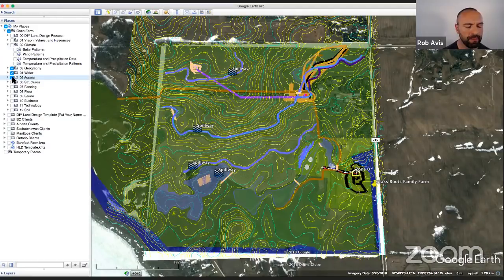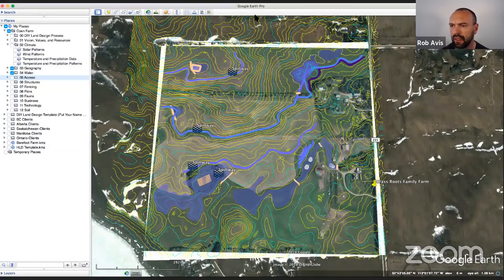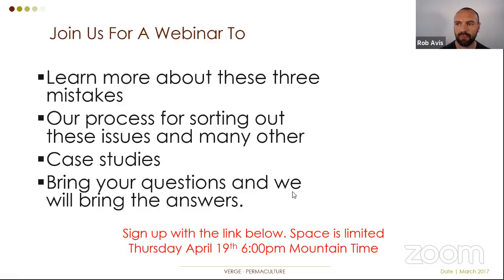In the webinar tomorrow we'll go through this in more detail and run through case studies of other designs we've done, showing how this process has helped people design their property in nature's image for healthier land, financial freedom, a functional resilient property, and the time to actually enjoy it. Join us tomorrow — Thursday, April 19th at 6 p.m. Mountain Time. Space is limited; we already have over 125 people signed up. Hit like if you found this interesting, subscribe if you haven't, and we look forward to seeing you in the webinar.